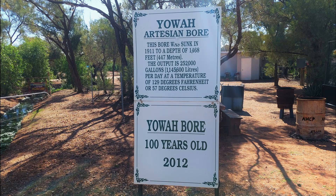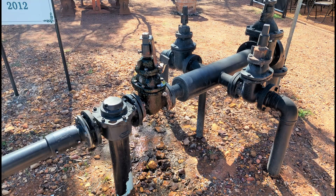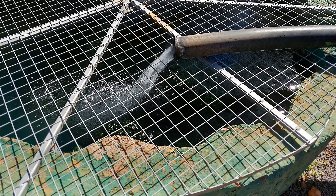The town water supply is sourced from the artesian bore that taps into the underground water reservoir. The water is naturally hot and has a somewhat strong sulfur smell, but after it is treated it is quite okay to drink.